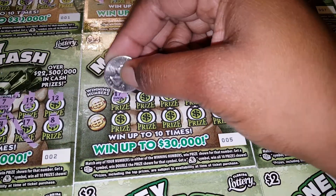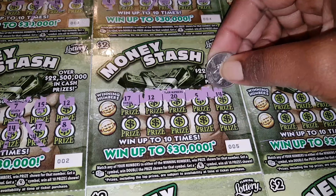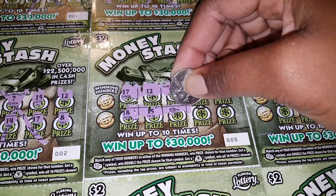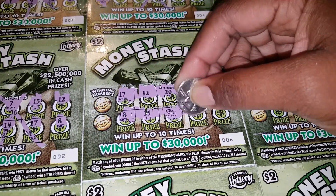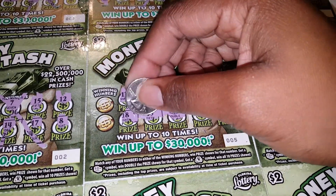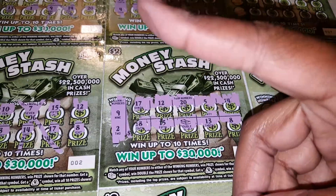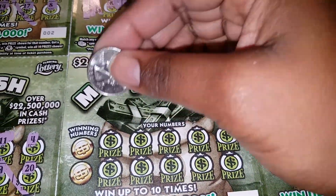Alright, ticket number 5. Numbers: 17, 12, 20, 5, 14, 18, 15. Oh, got a double — so we double that. 13 and 8. Winning numbers are a 9 and a 2. So we double. We'll come back and reveal that prize for ticket number 5.